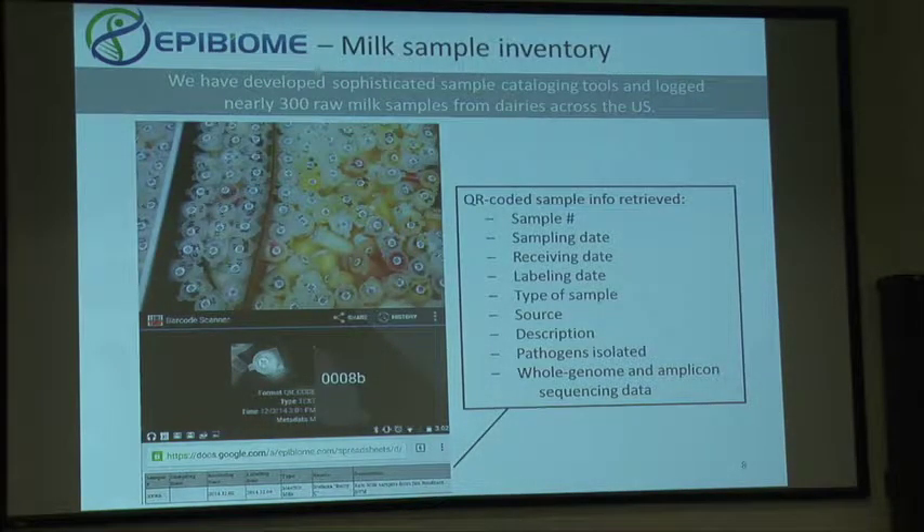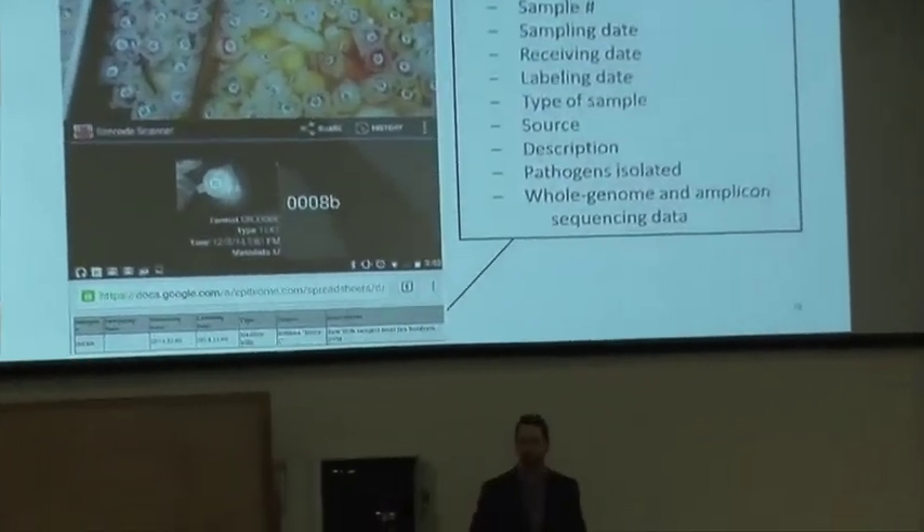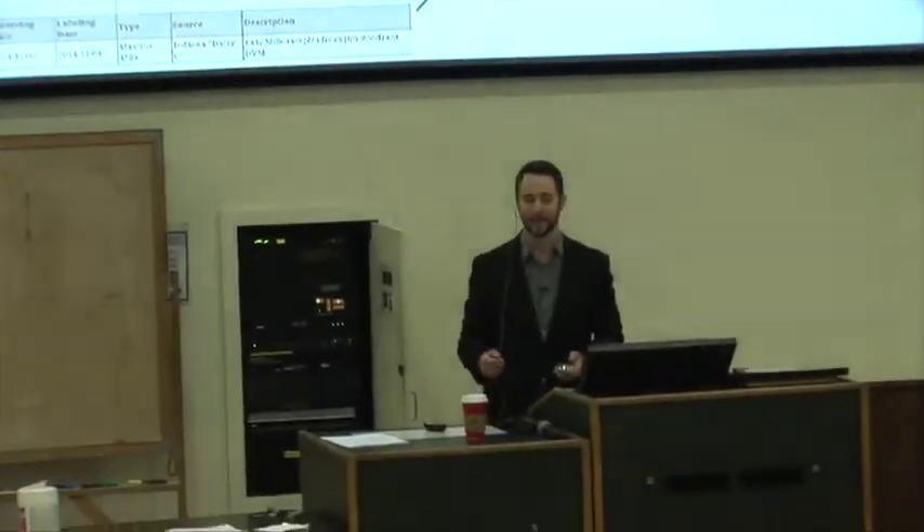One of the things we do is collect a lot of milk samples — it's very important to keep them organized. Most of them don't actually look like milk samples; they look more like pus or blood, so we're definitely getting samples from the right cows. We assign a unique identifier to each sample tied to a QR code, so we can read all of our samples with a smartphone and retrieve all relevant information, including pathogens isolated from those samples and any amplicon or whole genome sequencing data we obtain.